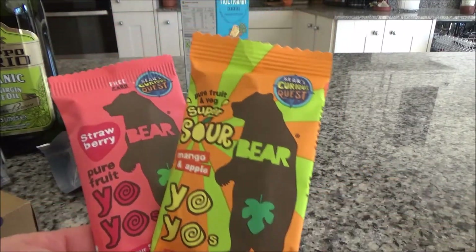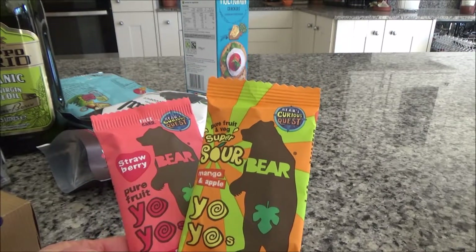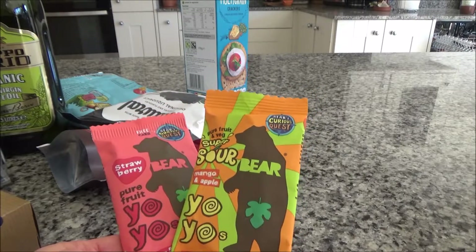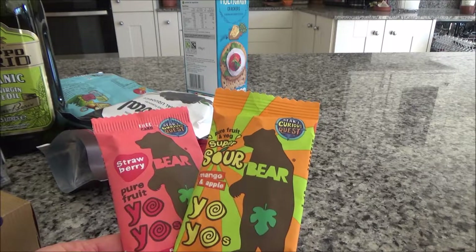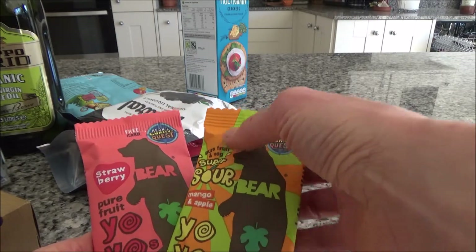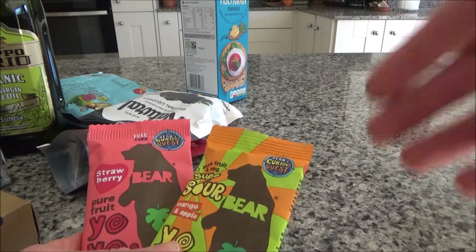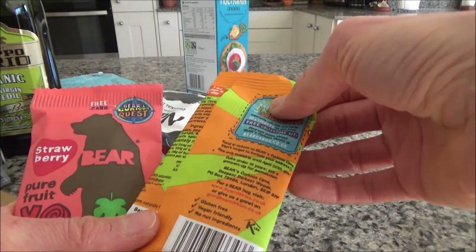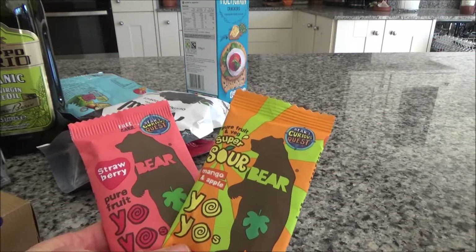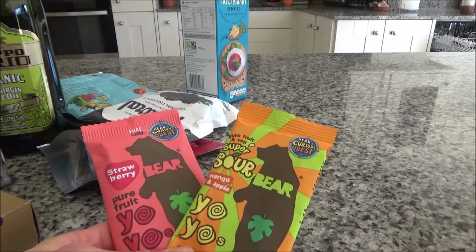Finally, another great item for traveling with children are these Bear yo-yo rolls — we call them bear rolls in our house. They're basically pure fruit and veg dried in the oven, then cut and rolled up. Ted loves them and normally has a couple a day. The best part is I can eat these too, so if we're stuck in traffic and I get peckish, I can have some as well.